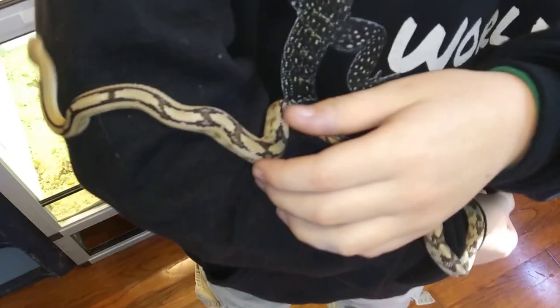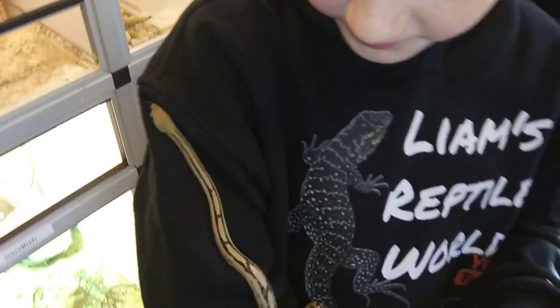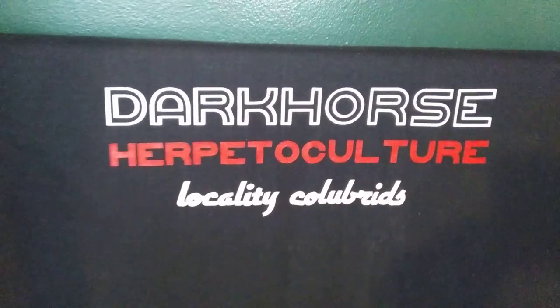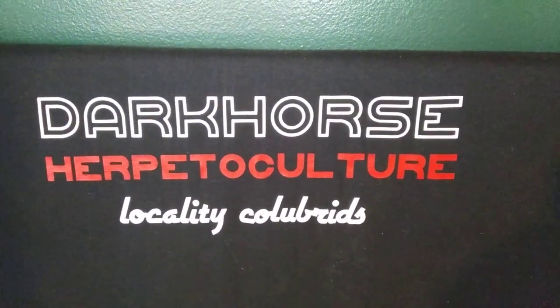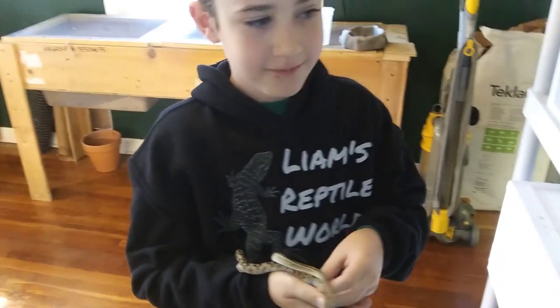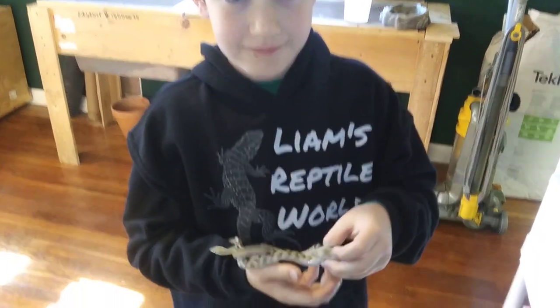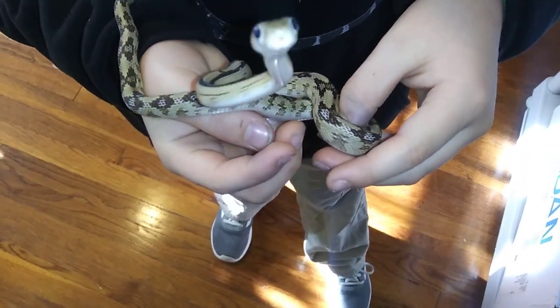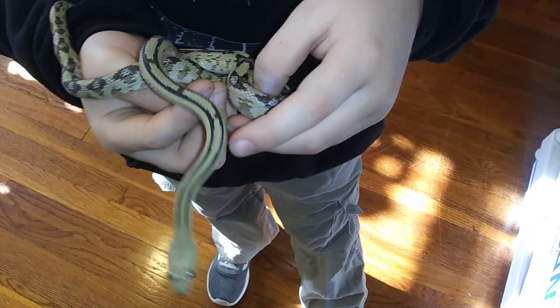Let's get a shot of those markings. We got him from a friend of ours, Chris from Alabama, who also has Dark Horse Herpiculture. If you're into rat snakes and water snakes, Chris is the guy — he's nuts about water snakes. This is an awesome gift from him, a nice little Trans-Pecos.